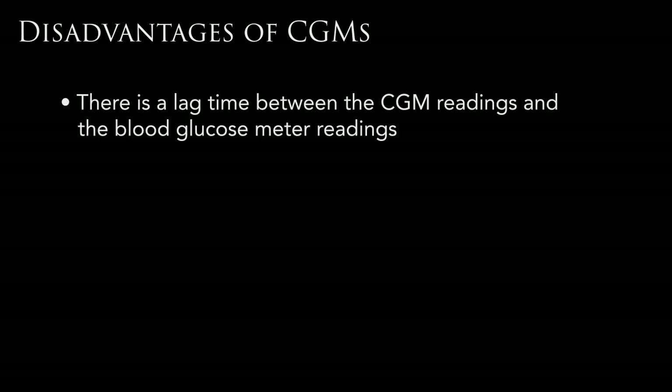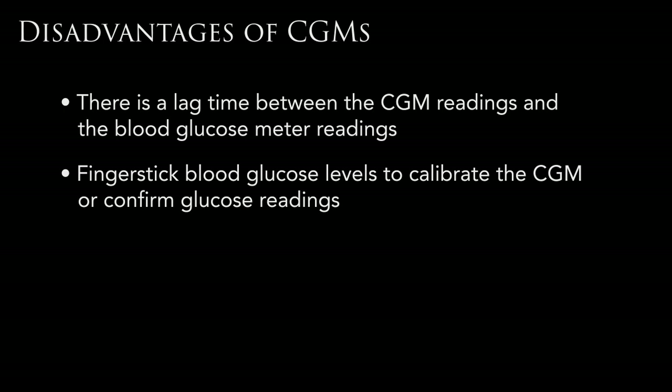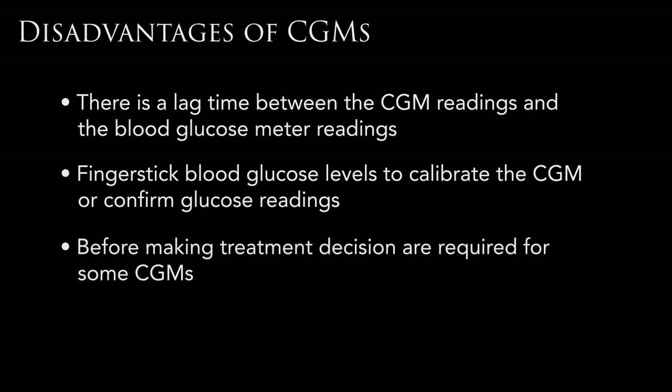Some of the disadvantages to using a continuous glucose meter are: the number on the CGM is not always exactly the same as your blood sugar. It reads a different level of sugar in your body called interstitial fluid — the fluid in between your cells just under your skin. Because of this, there can be a lag time between what you see on the CGM and what you see on your blood glucose meter. Most sensors also require that you confirm the sensor reading with a finger stick blood sugar before correcting a blood sugar with insulin.